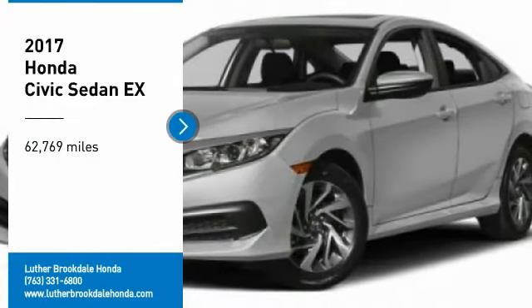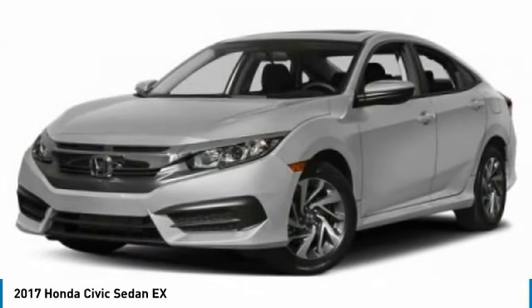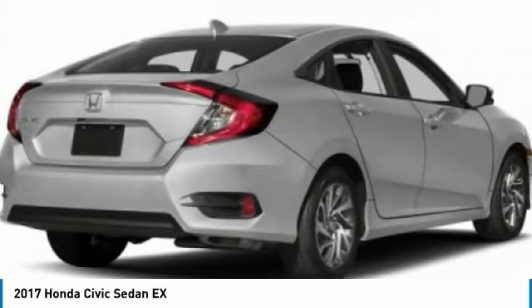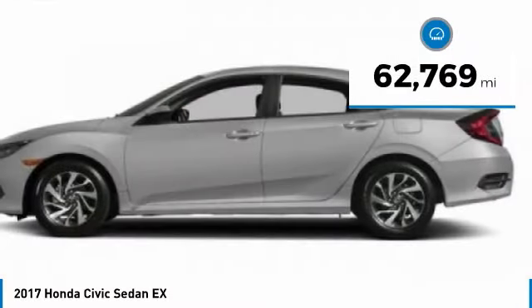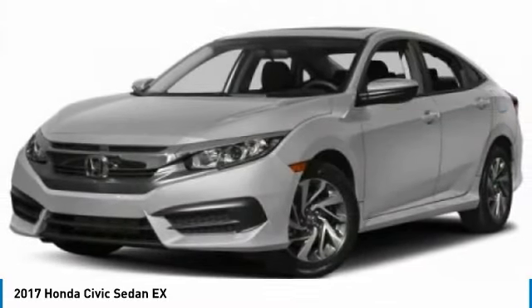Take a ride in the 2017 Honda Civic — practical, awesome gas mileage, and incredibly reliable. This vehicle has less than 65,000 miles. Here are some of this vehicle's great options.